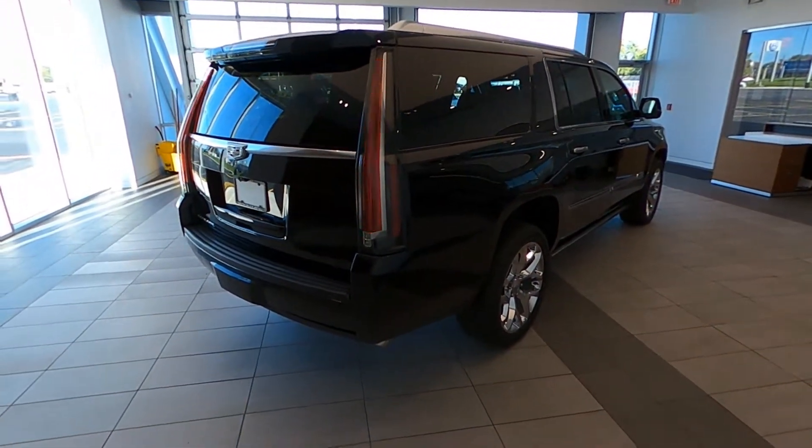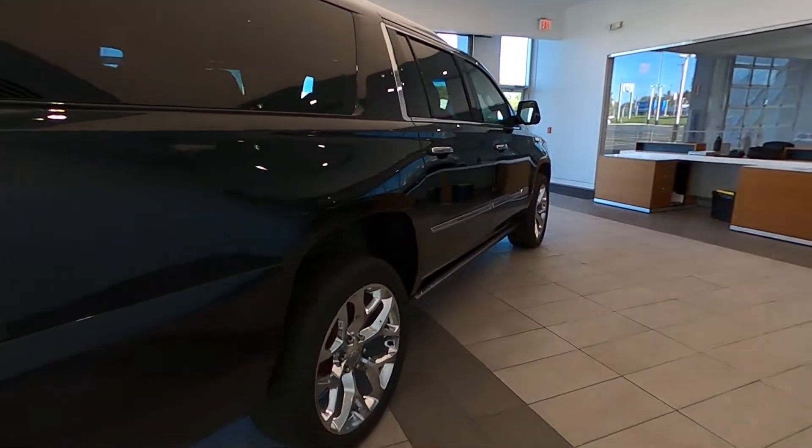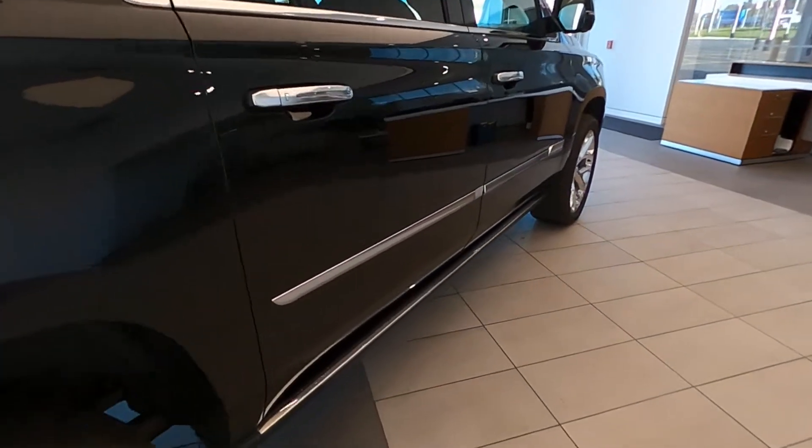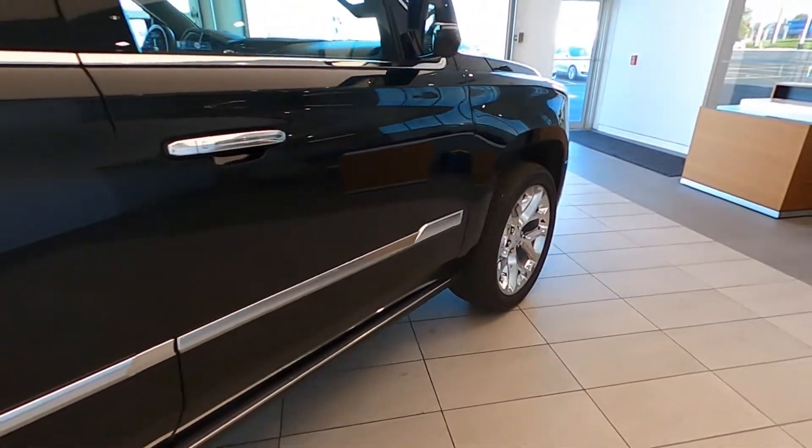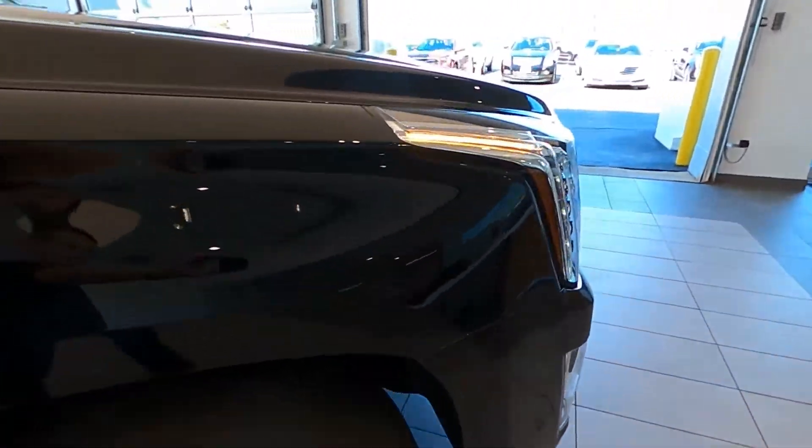This vehicle is located in Libertyville, Illinois, at Napleton Cadillac, presenting this 2017 Cadillac Escalade ESV, premium luxury, with four-wheel drive.